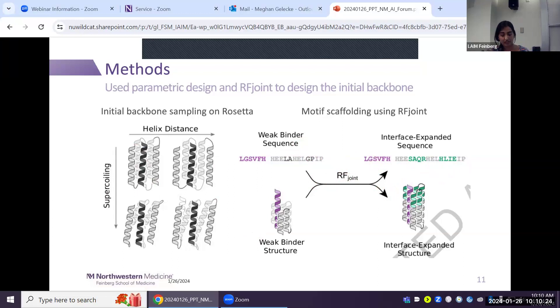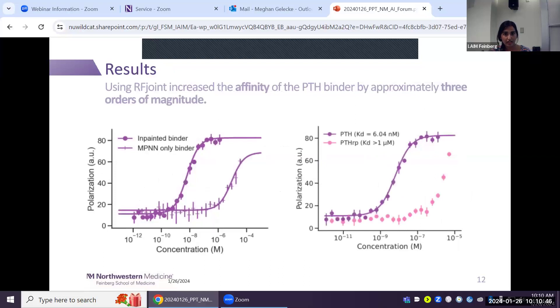RF Joint works in a loop-based model but only provides the backbone; you still use ProteinMPNN to generate sequences and AlphaFold to predict the final structure. When you just use a scaffold with ProteinMPNN alone you see lower affinity, but when you run the scaffold through in-painting with RF Joint and then use ProteinMPNN to fill with sequences, you increase the affinity of the scaffold significantly.